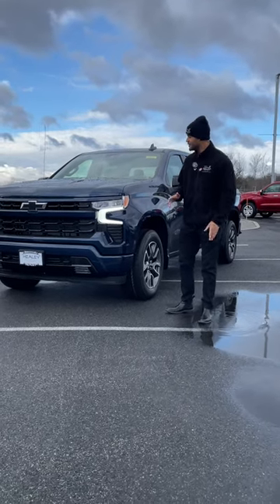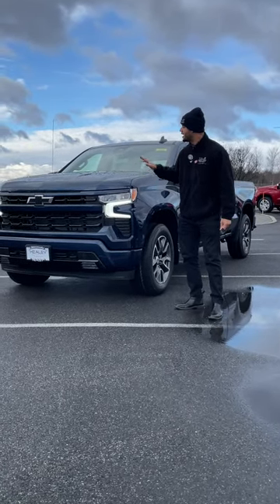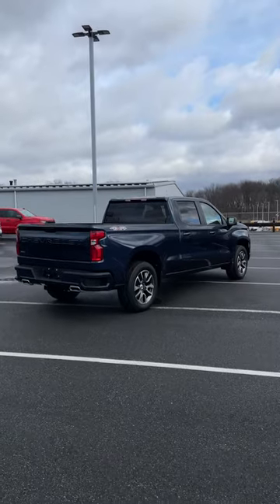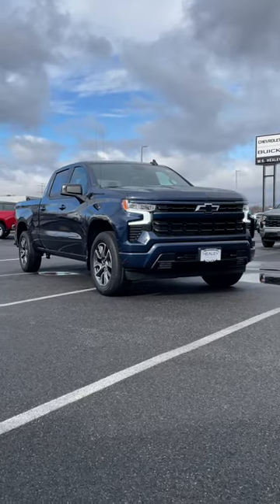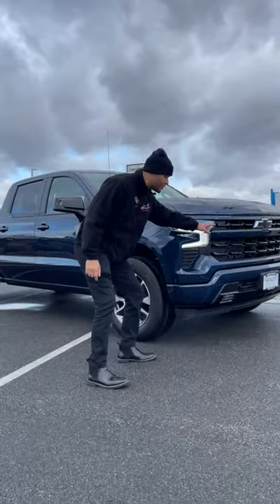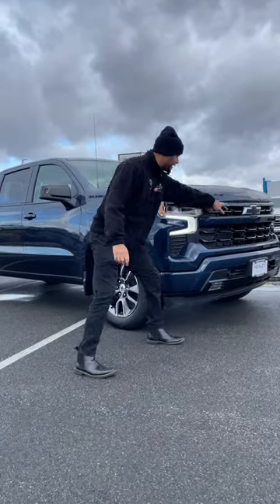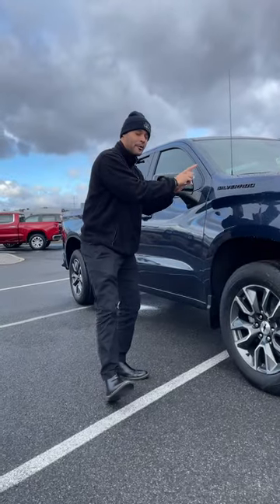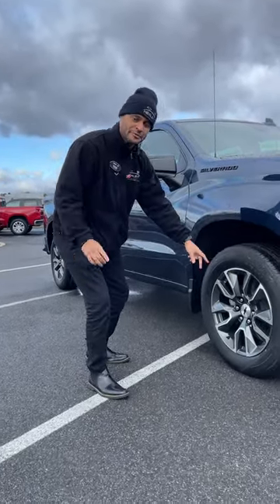Guys, how's it going? Daniel Robinson with WST Lee Brothers, here to show you the 2023 1500 Silverado RST — three quick points. It has the blacked out grille, blacked out recovery plates, blacked out bowtie emblem, looking kind of sweet. Along with the blacked out stuff in the front, you have the Silverado blacked out nameplate and 20-inch rims.